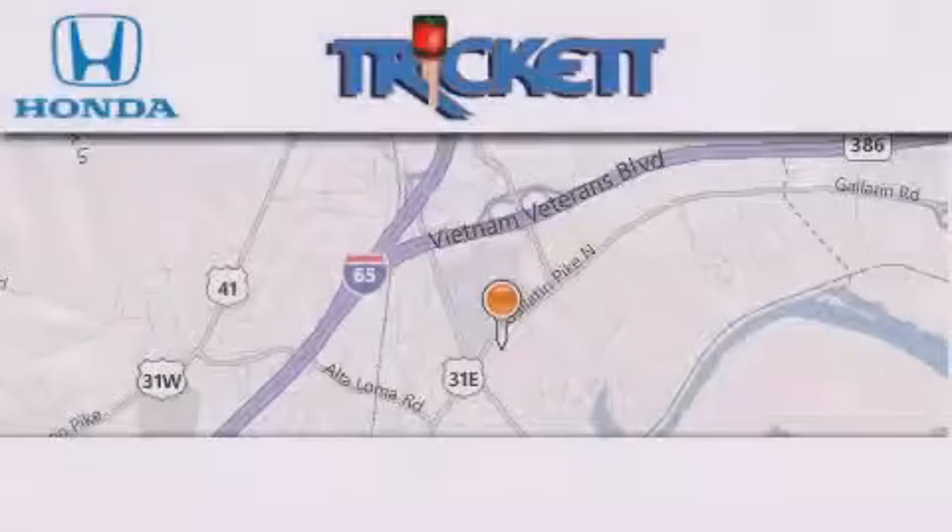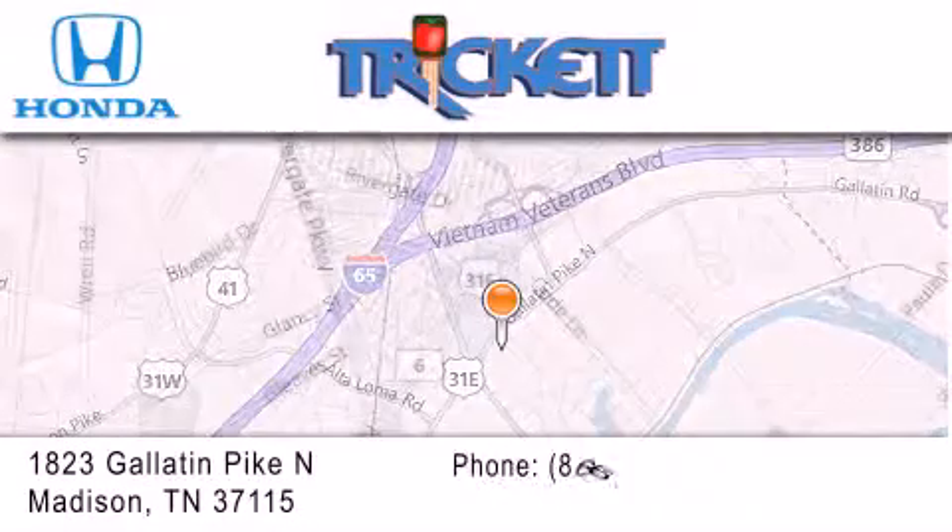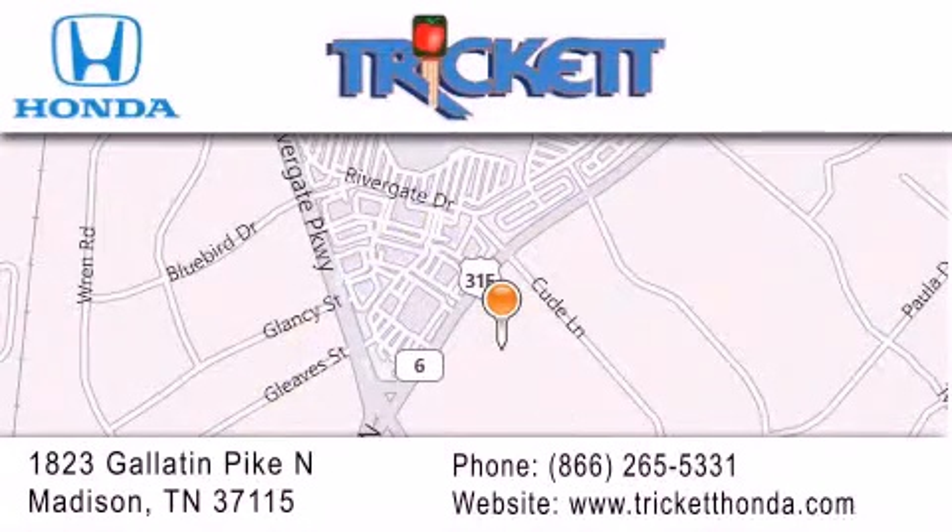Thank you for considering Tricket Honda for your next luxury vehicle. If you have any questions, please visit our website, give us a call, or stop by our dealership located at 1823 Gallatin Pike North in Madison.